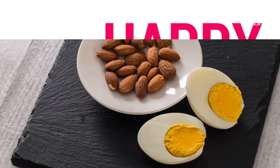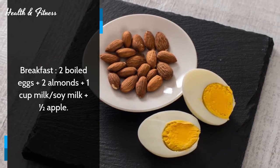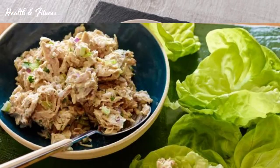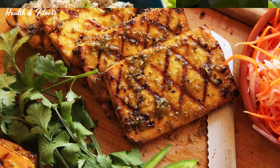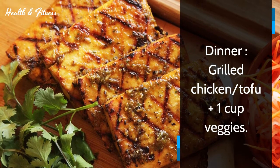Monday. Breakfast: two boiled eggs, two almonds, one cup milk or soy milk, half apple. Lunch: tuna salad plus one cup buttermilk. Dinner: grilled chicken or tofu plus one cup veggies.